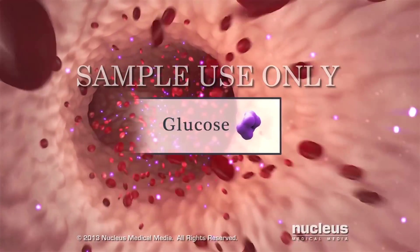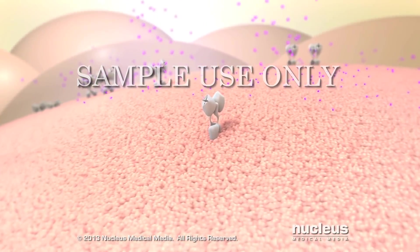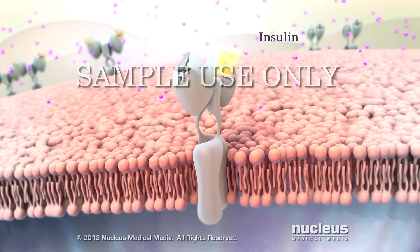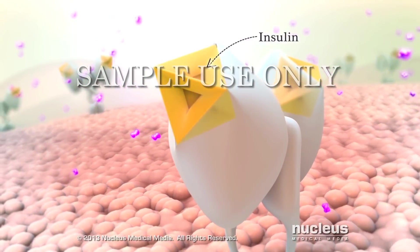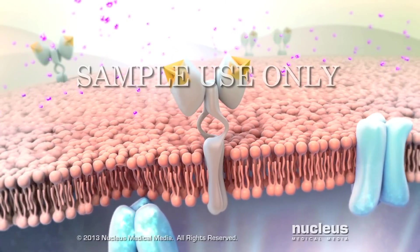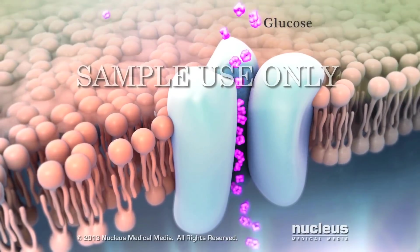The sugar in your blood is called glucose. A hormone in your body called insulin acts like a key in a lock when it attaches to receptors on your cells. The insulin opens your cells so glucose can enter them.